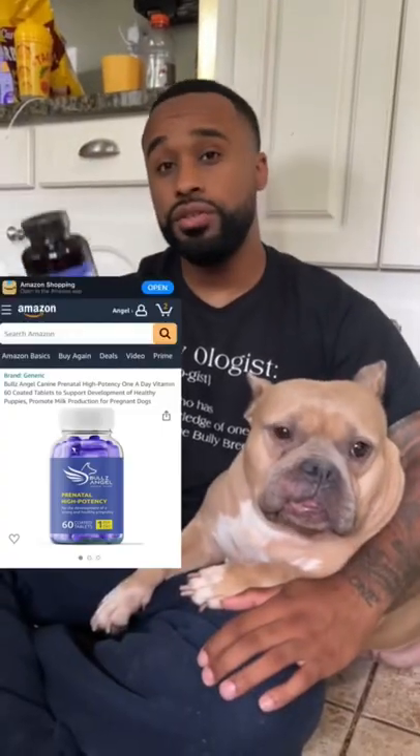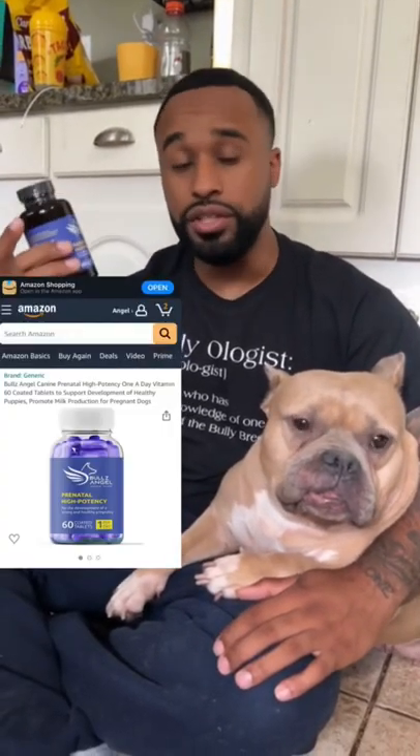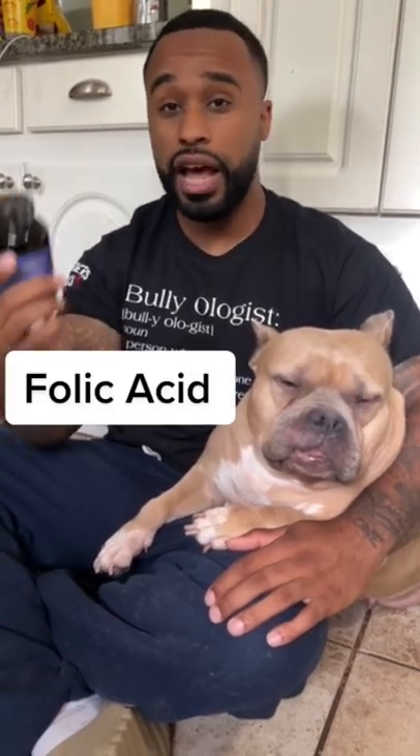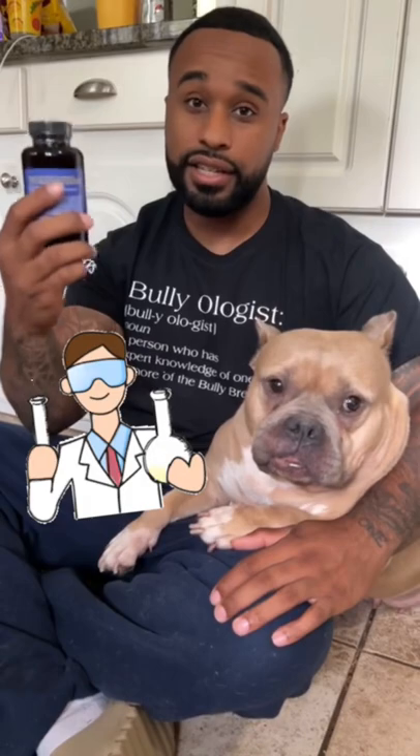The prenatal that we use is from Bulls Angel. The reason why we use this particular one — trust me, I've tried all different types of brands, all different prenatals — is the amount of folic acid in it. Folic acid: they did a scientific study and found that it helps with preventing deformities, cleft palates, things like that.